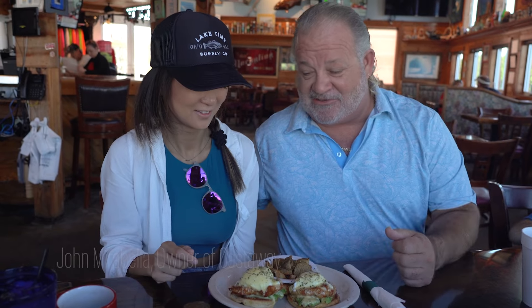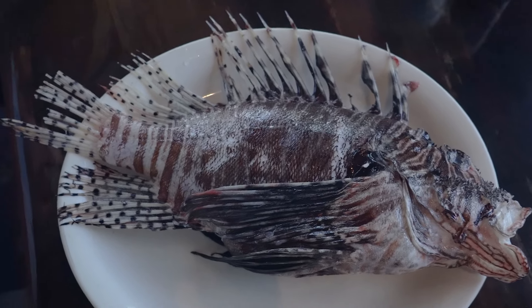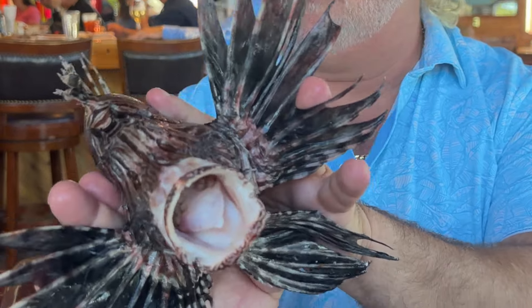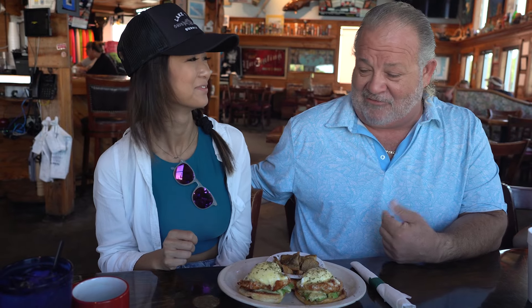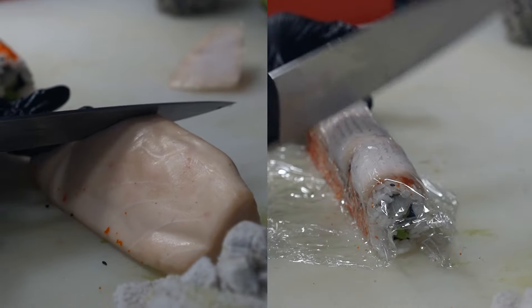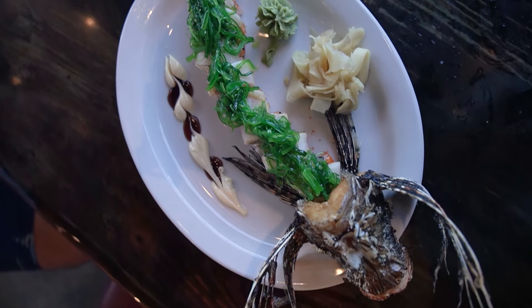This is a lionfish tempura benedict. Lionfish is an invasive species that came from the Indo-Pacific and has overpopulated the waters from the northern coast of South America through the Gulf of Mexico and up the east coast of the United States. They're a venomous predator but their meat is wonderful and sweet. Since they don't have a natural predator here, John has taken on that role — and they found out that maybe the fish won't eat them, but people will. The lionfish tempura benedict was melt-in-your-mouth delicious, and seeing the king of the jungle roll get made was out of this world — so fresh and so good.